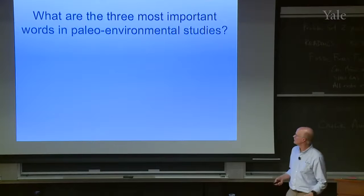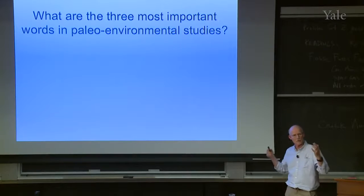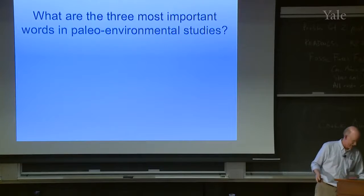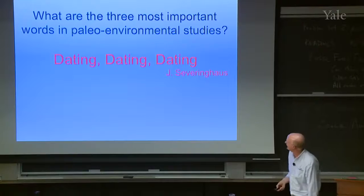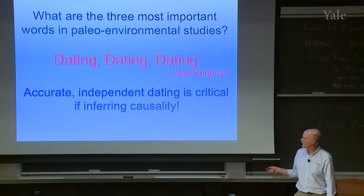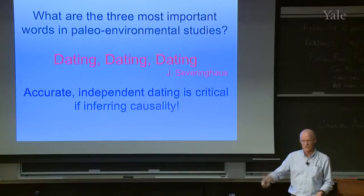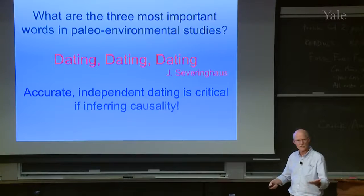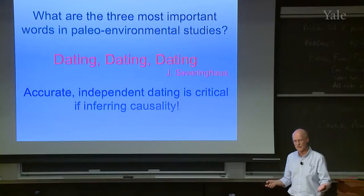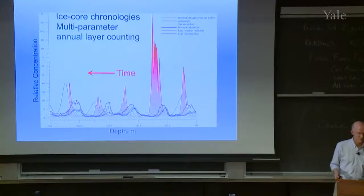The three most important words in paleo-environmental work? Dating, dating, and dating — a quote from Jeff Severinghaus. This is especially important if you're going to infer causality. If you see a change in an ice core record and a change in history and want to say one is linked to the other, you better make sure your dating is completely independent. If it's not, you're just tuning to get the correlation. So dating is absolutely critical.